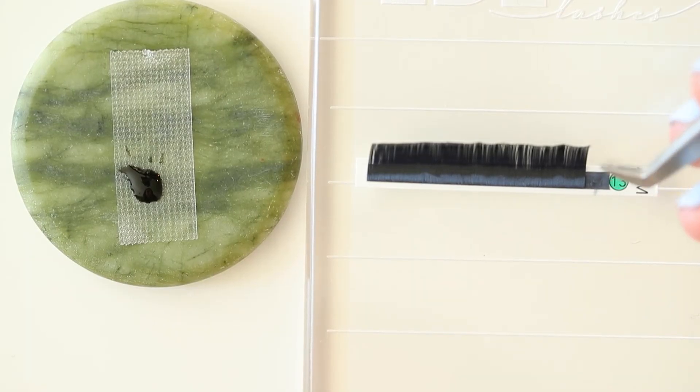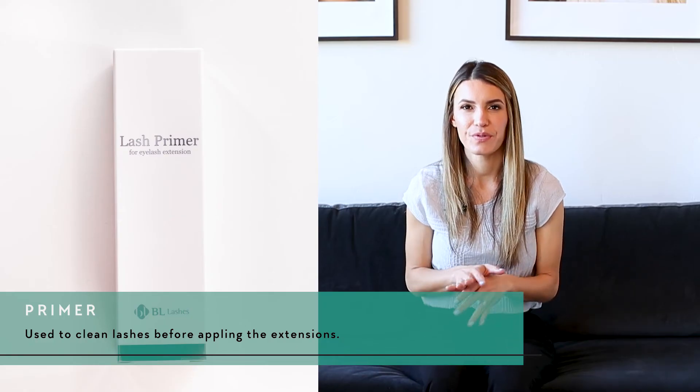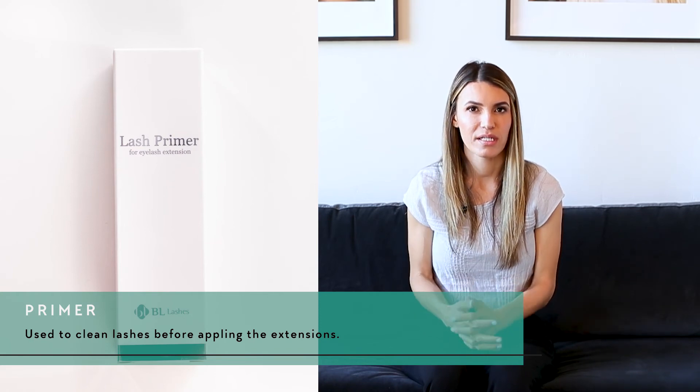The jade stone is used to hold the adhesive. It keeps the adhesive cool, and that's where you'll place a new adhesive dot throughout your appointment. Some people prefer to put a piece of tape over the jade stone and then place the adhesive on the tape — it seems to form a really nice bubble, and when you're done with that adhesive dot you can just remove the tape. It's preference whether you put adhesive directly on the jade stone or on tape placed on it.